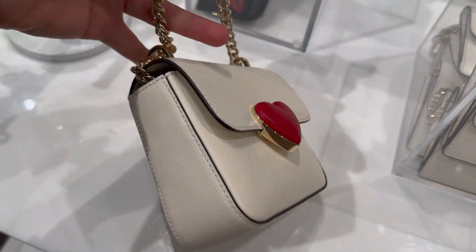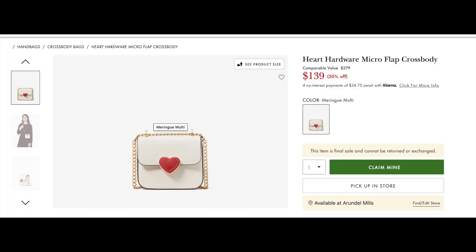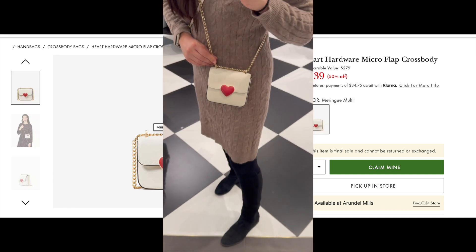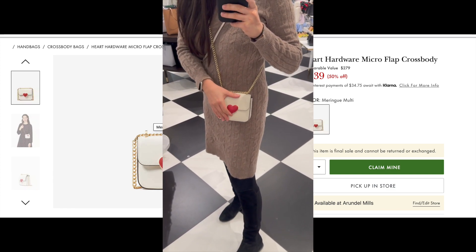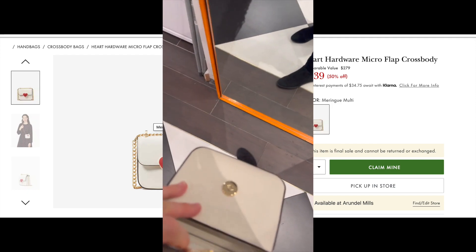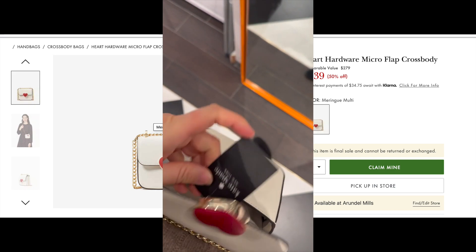At the next table, this hard chain crossbody caught my eye — so light, so small, so cute. However, it can only fit a keychain and lipstick, that's it. I have to hold myself back — the price is $140.